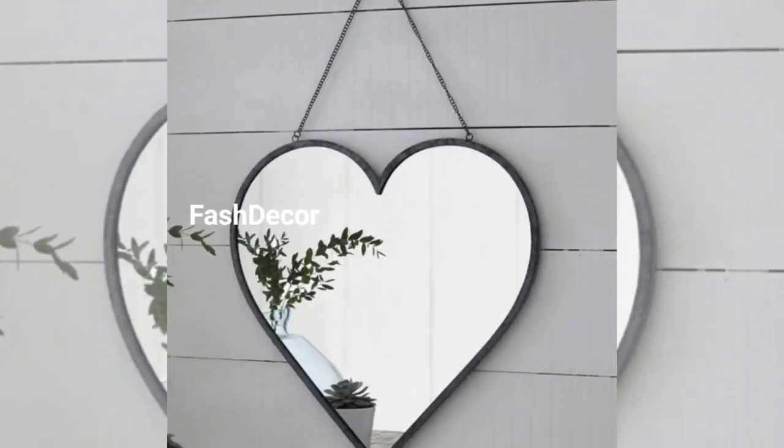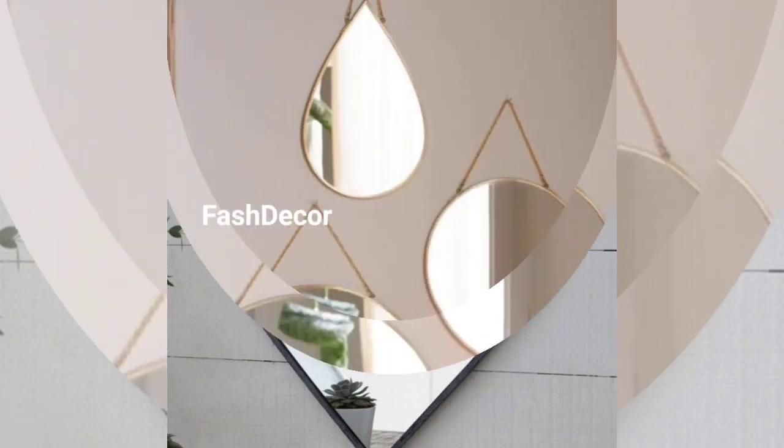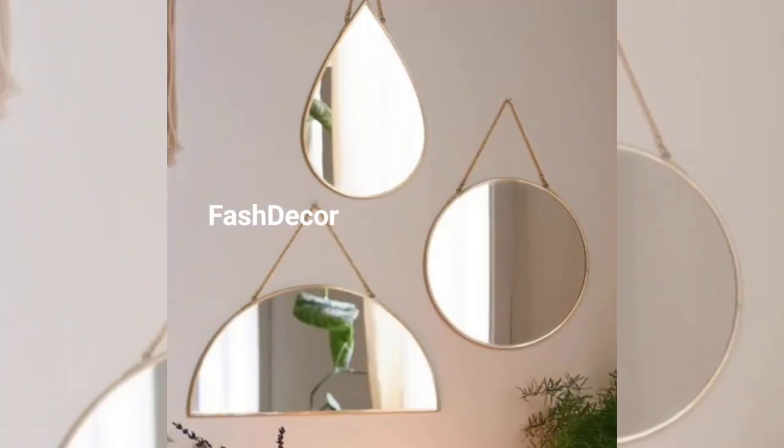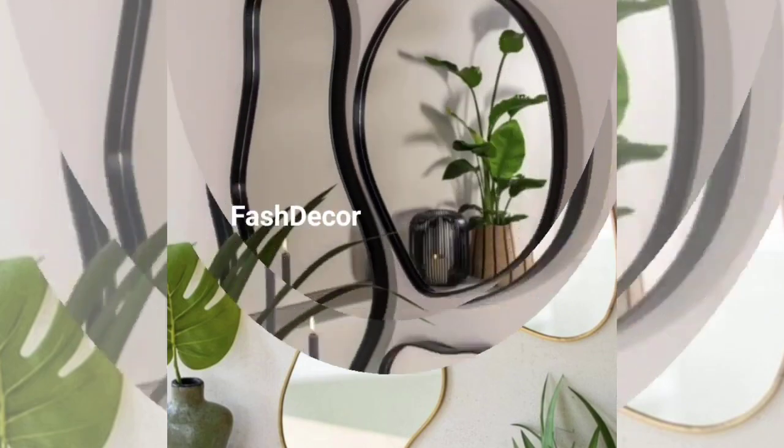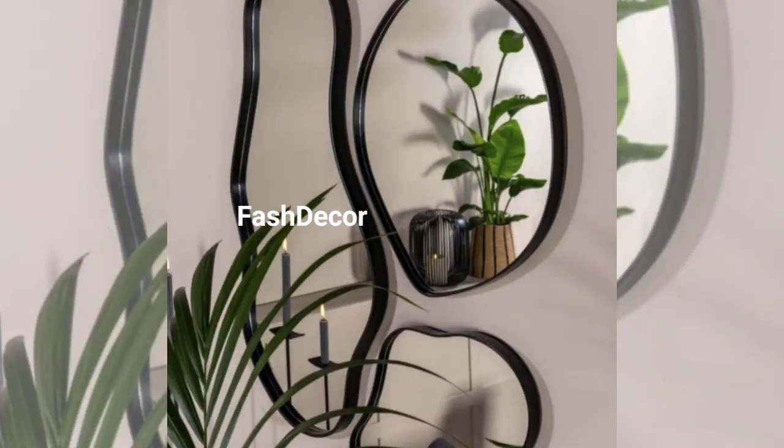Now let's transform a bare wall in the living room into a gallery of mirrors. Mix and match various mirror styles and do not be afraid to experiment with different frames and designs. The result will be a captivating and visually dominant display.